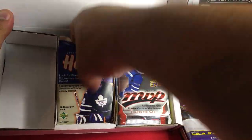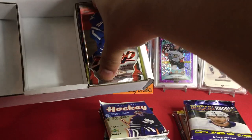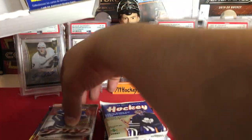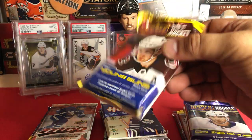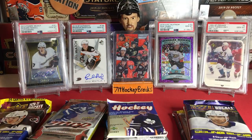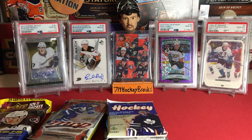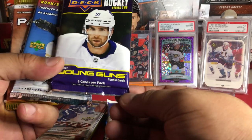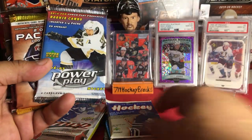They give you a bunch of cool packs. We'll arrange them in order here in a sec from most to least awesome. Look at this — they gave us a big old fat pack this time. Let's check out the packs today. We're gonna get a hobby of 2021 Series Two.